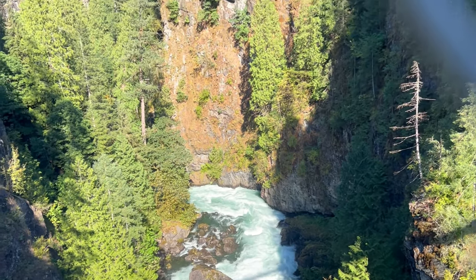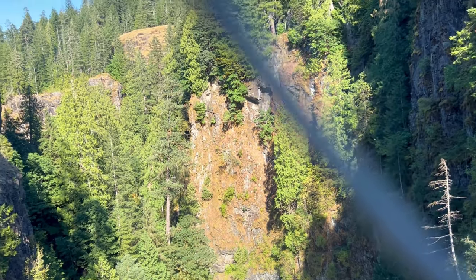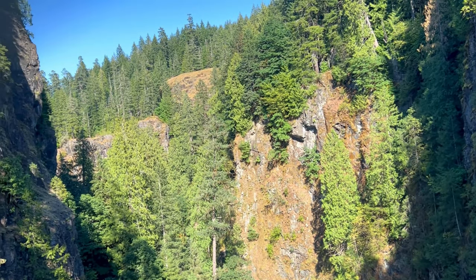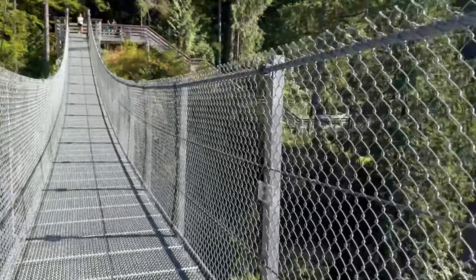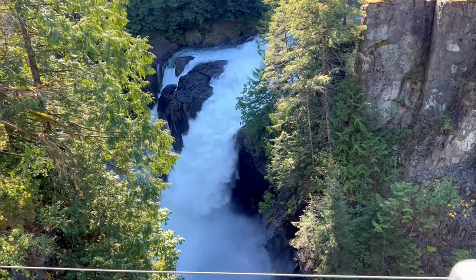You can enjoy both sides of the bridge. On one side, you can see the nice natural scenic views. On the other side, you can see the amazing waterfalls.